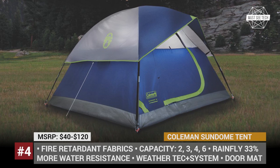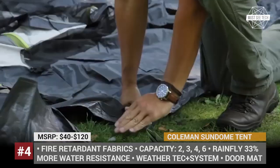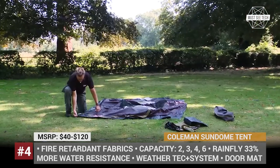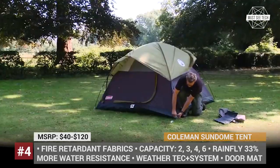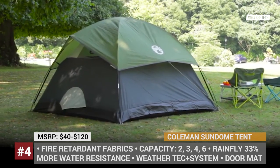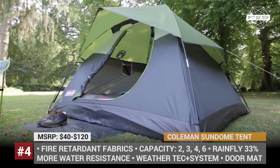Coleman Sun Dome Tent. Coleman is the American manufacturer of outdoor supplies with a history that exceeds 100 years. Among their best-selling products is the quick and easy-to-pitch Sun Dome, ideal for weekends and touring camping. The fiberglass poles ensure that this outdoor habitat is lightweight for the convenience of transportation and, at the same time, stable against high winds while installed. The rainfly that comes as part of the package improves water resistance of the tent by 33%.